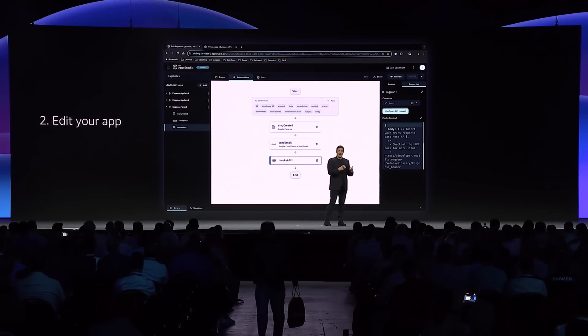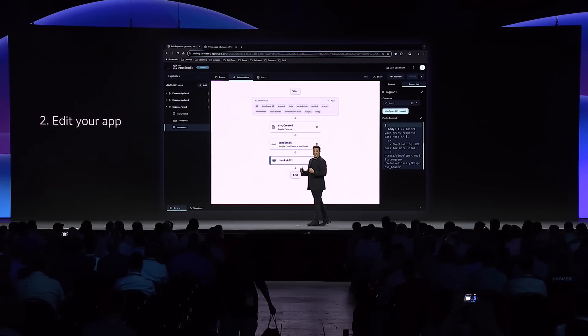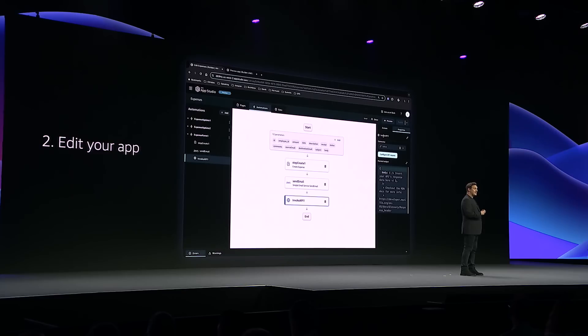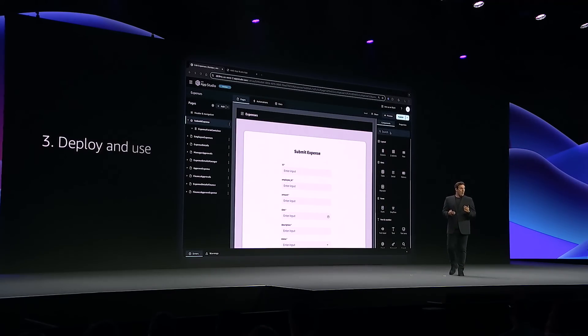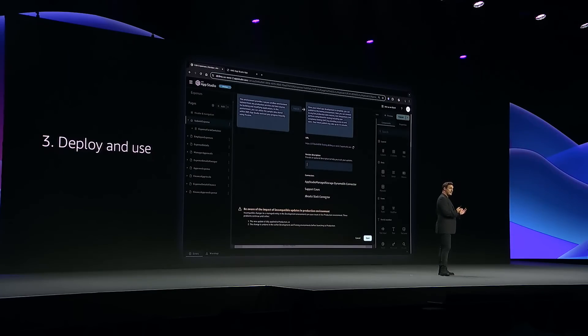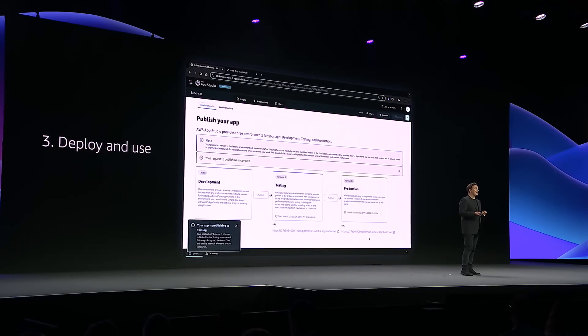We want our application to notify users when an expense status changes. AppStudio integrates seamlessly with AWS and third-party services using connectors. We can drag and drop the Slack action into the existing automation workflow, so every time someone approves or denies an expense it will notify everybody involved. With all the UI and configuration changes in place, I can now deploy my application to the test environment so my team can test it, before pushing it to production and making it available to everyone.